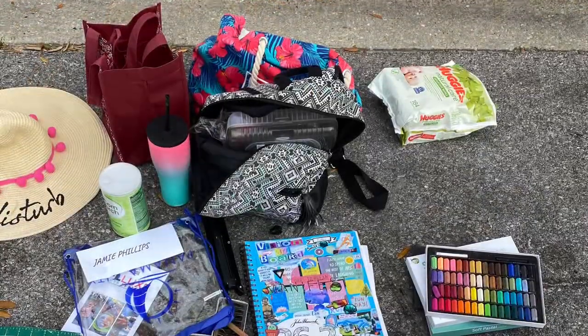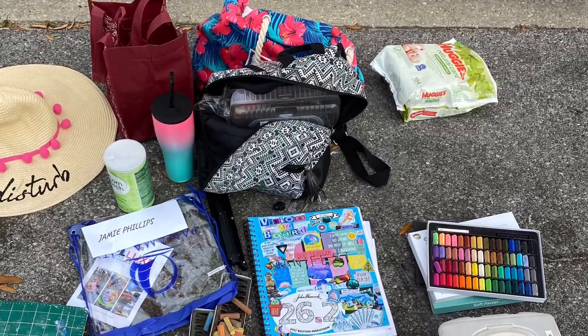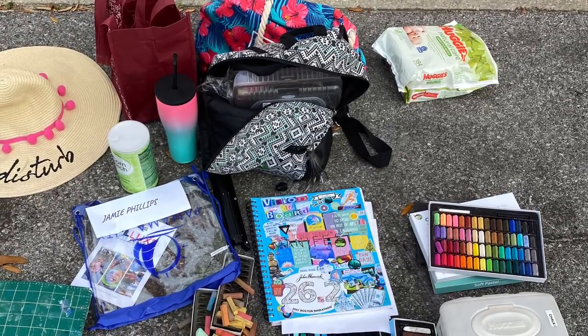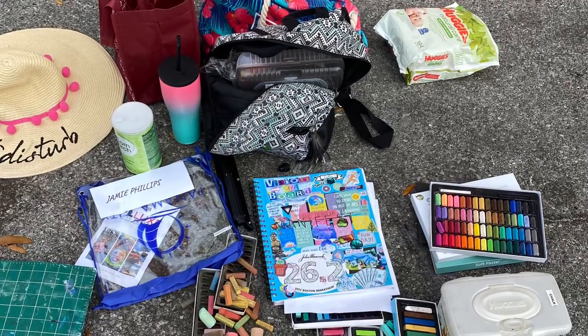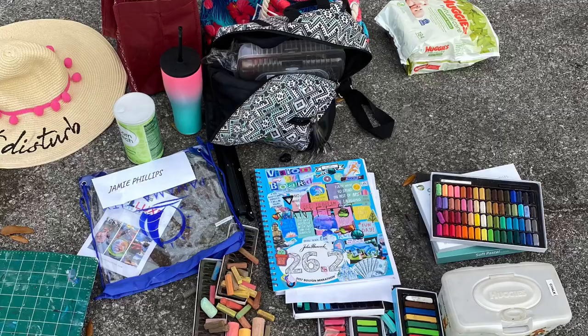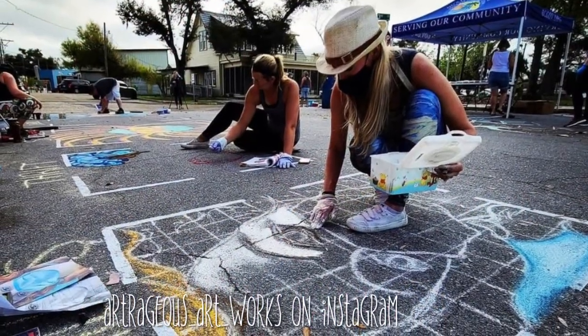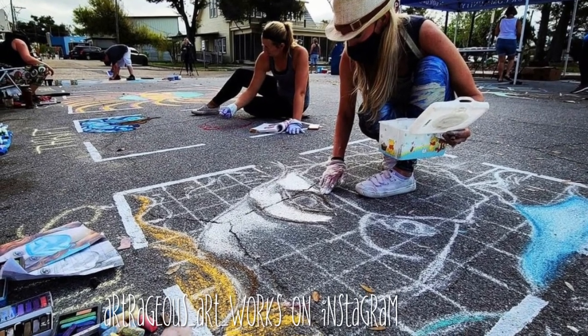The art festival started at 8 a.m. and you had to be finished with your design by one, so I got there as close as I could to 8 a.m. I unpacked all of my stuff including sunscreen, hat, and water. They supplied us with some chalk pastels, but I also brought a lot of my own, and I brought gloves. Here we are starting the design.